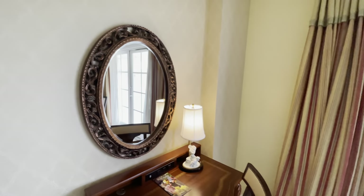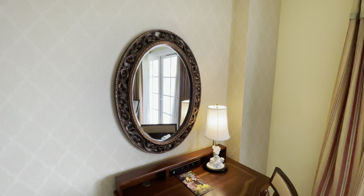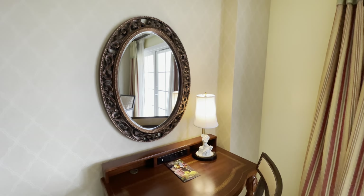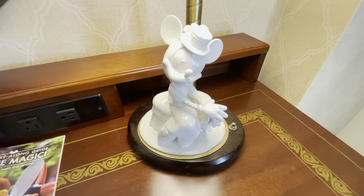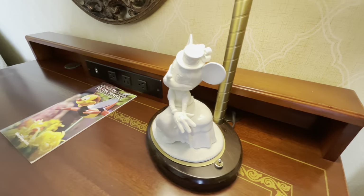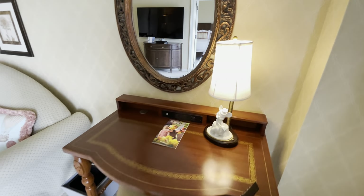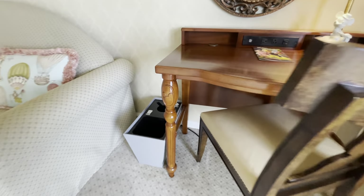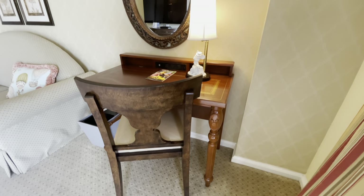Over here is another beautiful mirror. I've actually never stayed at the BoardWalk before — this is my first time — but there's a lot of Mickey and Minnie throughout this room. This character lamp is fantastic, how cute. We want more character lamps, please. It's had a good update at some point with two USB and three standard outlets, and there are Mickeys on the legs of the furniture.